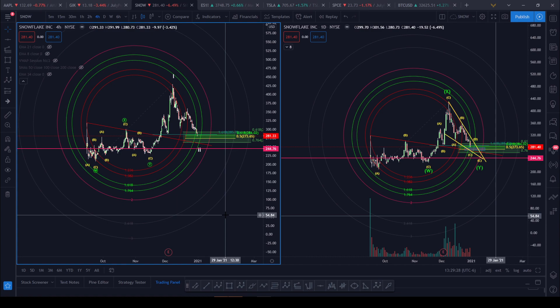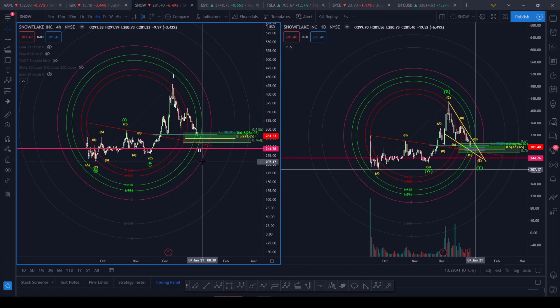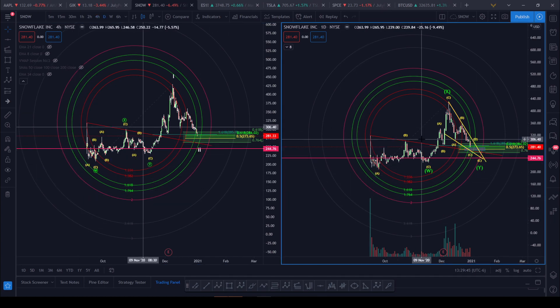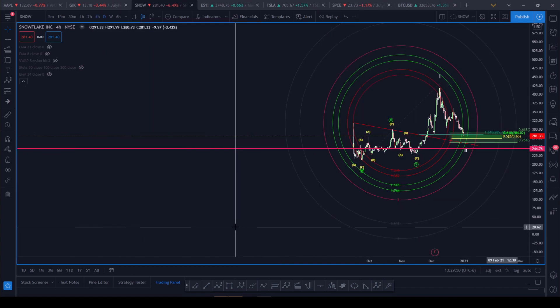First up, let's talk about SNOW. I've got two counts here. As everyone knows, it's a new IPO and it's a bit challenging because either we have already corrected — as you see on the left, where we've got a one-two setup — or on the right side, we're still in a much bigger correction.